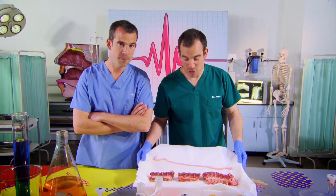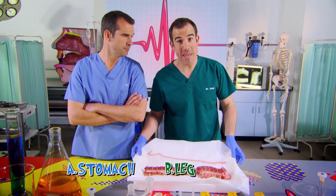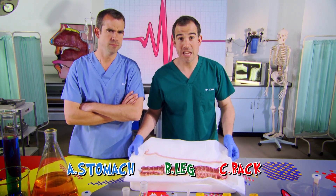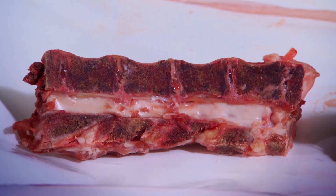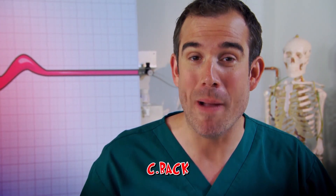Now where in the body do you think you'd find this lot? Is it A, inside your stomach, B, inside your leg, or C, inside your back? Well the answer is C, it's inside your back.